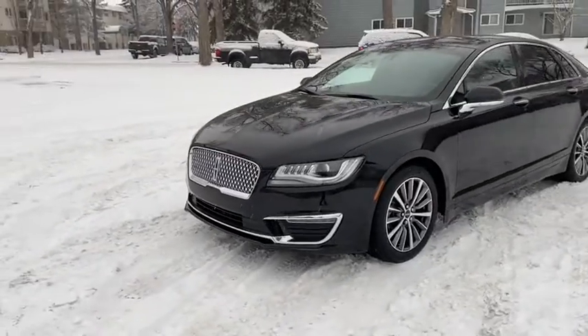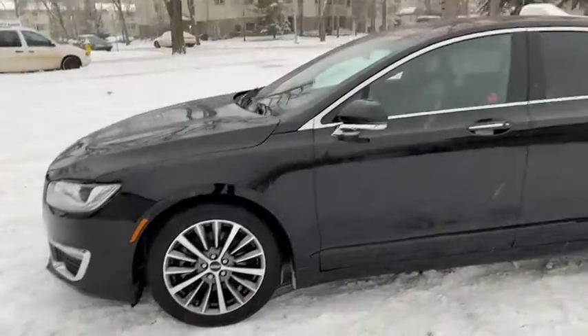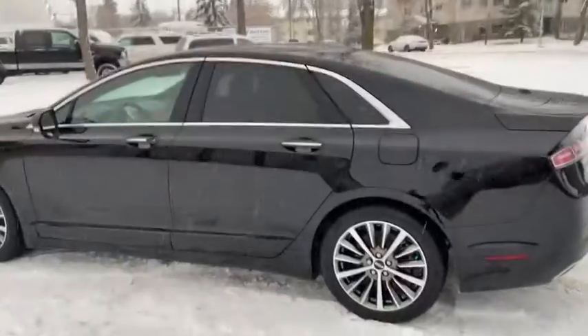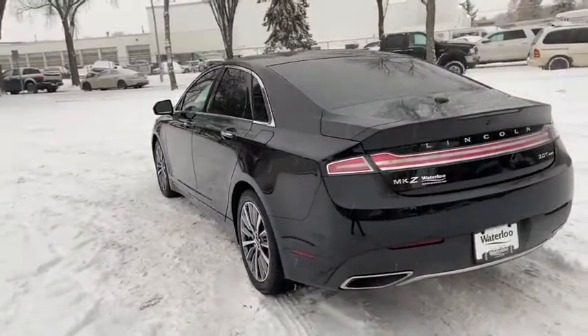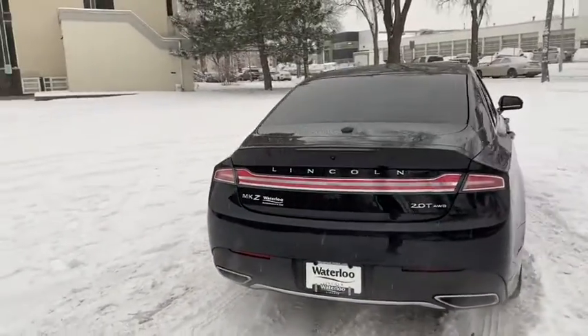On this vehicle, you have HID headlamps with LED signature lighting. We do have alloy wheels on here, and this sedan seats a total of 5 passengers with 2 in the front and 3 in the back. We do have a power moonroof as well as remote start on this unit. Around the back end, you have a reverse camera with reverse sensors as well as a power release trunk.